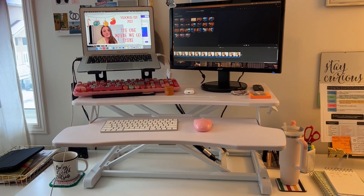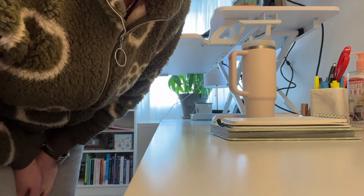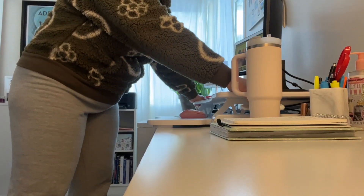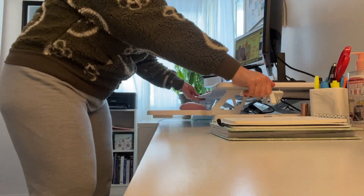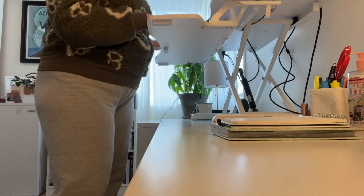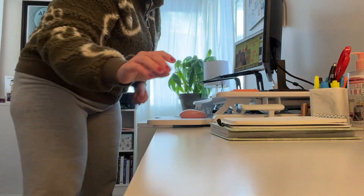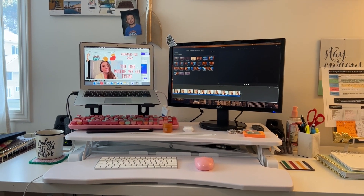Let me show you how easy it is to raise this up and down. It just has a lever here and then watch — it just goes down, and then goes up quite high. So you can tippity type while standing and I love it. If I can find the link for it I'll put it down below.